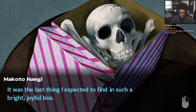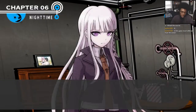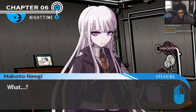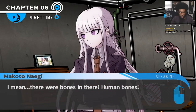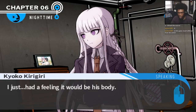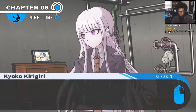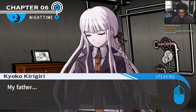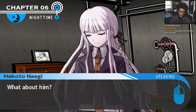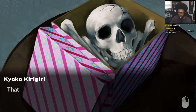It was the last thing I expected to find in such a bright, joyful box. Just as I thought. There were bones in there — human bones. Well, it's not like I was thinking of the bones specifically; I just had a feeling it would be his body. Her father's? That's pretty much the same thing — a dead guy in a box. My father. Those bones, that body — that's my father. Or at least what's left of him.